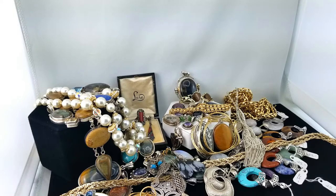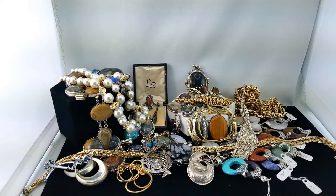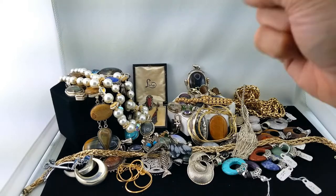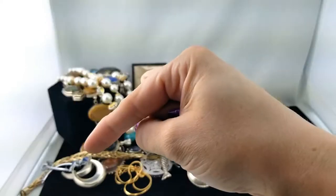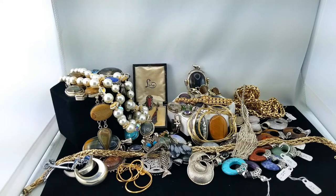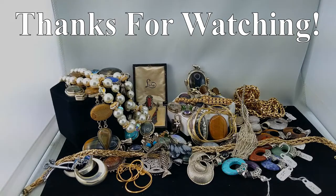Look at all of that — another successful haul! Thank you so much for watching. If you haven't already, click subscribe — I upload a new video every Sunday. If you need a little more jewelry in between, click on the Robots in Love playlist — that'll take you right to my channel. I've got lots of videos for between now and next Sunday for you to watch. Thank you so much for watching and I'll talk to you again soon.